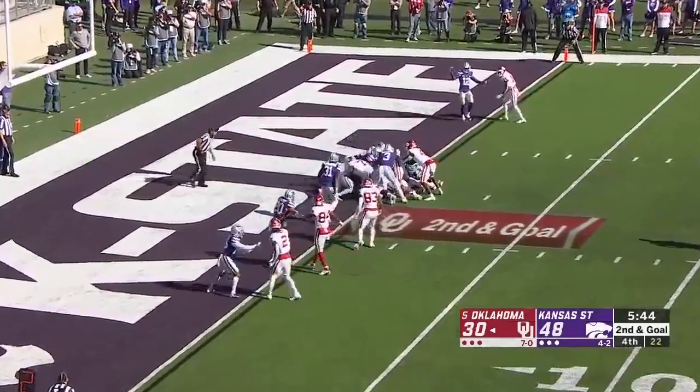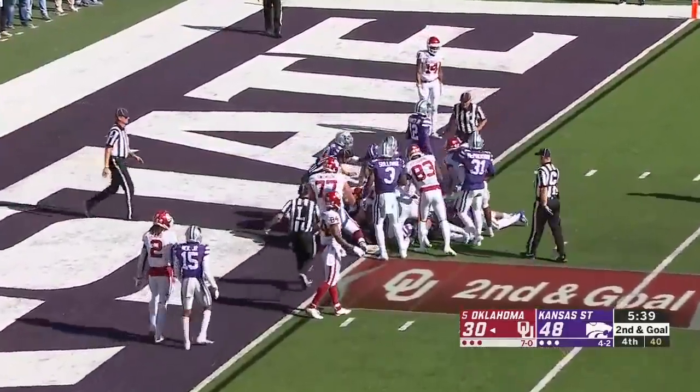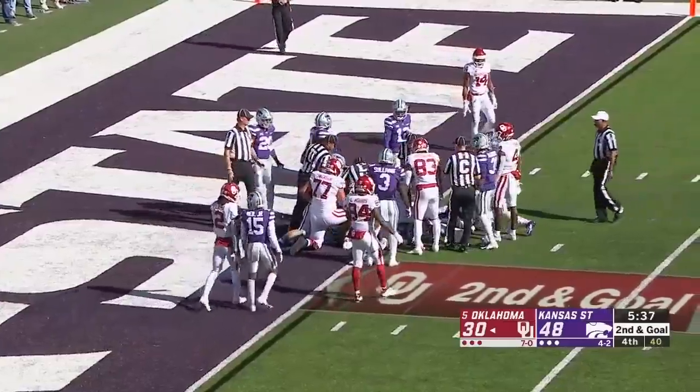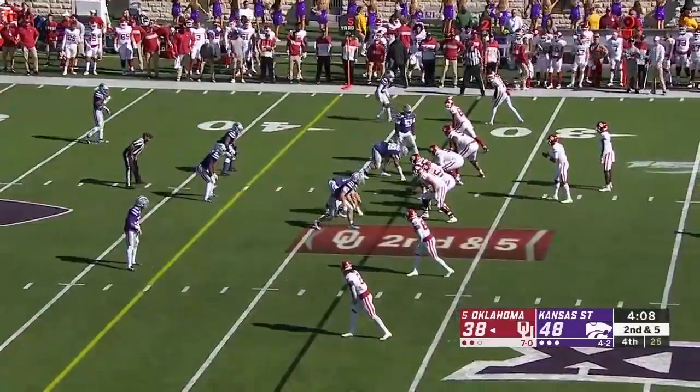Instead it is a quarterback sneak. Hurts pushes the pile and that looks like it gets him across the goal line. No signal as of yet from the officials — there's the touchdown call. Hurts is eating it up right now.